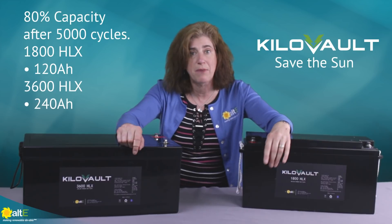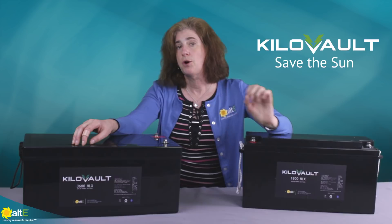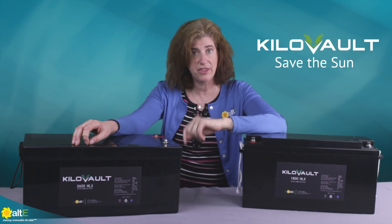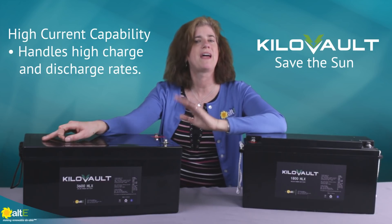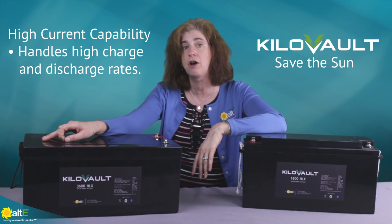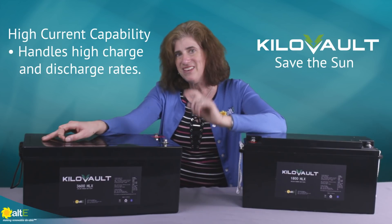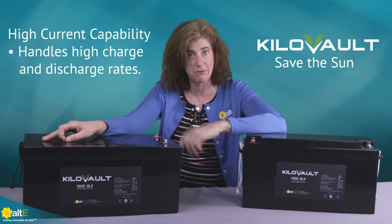You can still use the battery bank after 5,000 cycles — it'll just have a slightly smaller storage capacity. These kilovolt batteries are tough. We've tested and developed them to work with the heaviest duty inverter chargers we offer at Alt-E, like Schneider, Outback, and Magnum. They can handle the high current charges and discharges demanded from a large inverter.